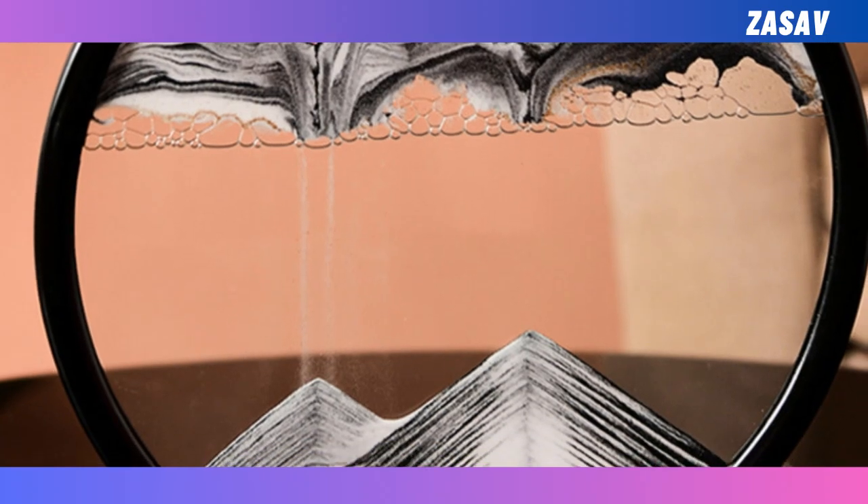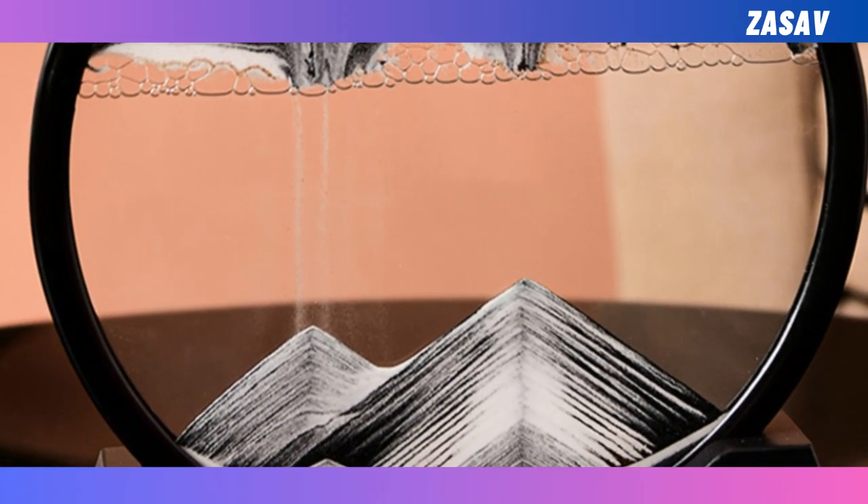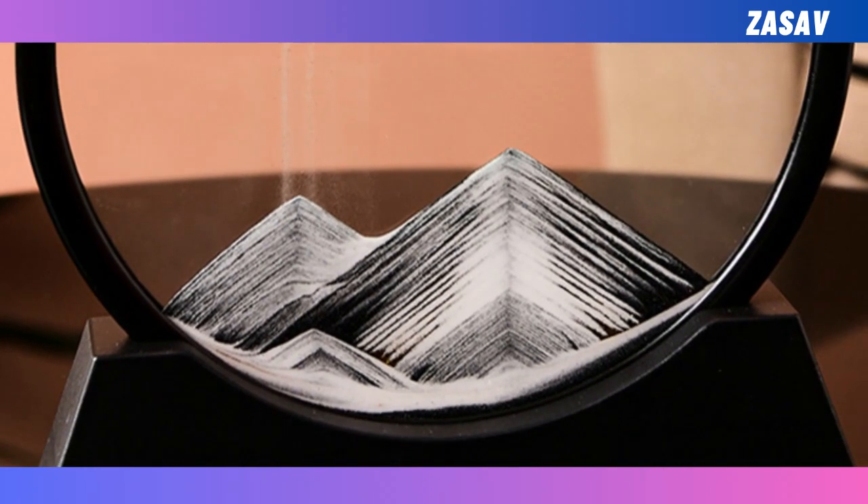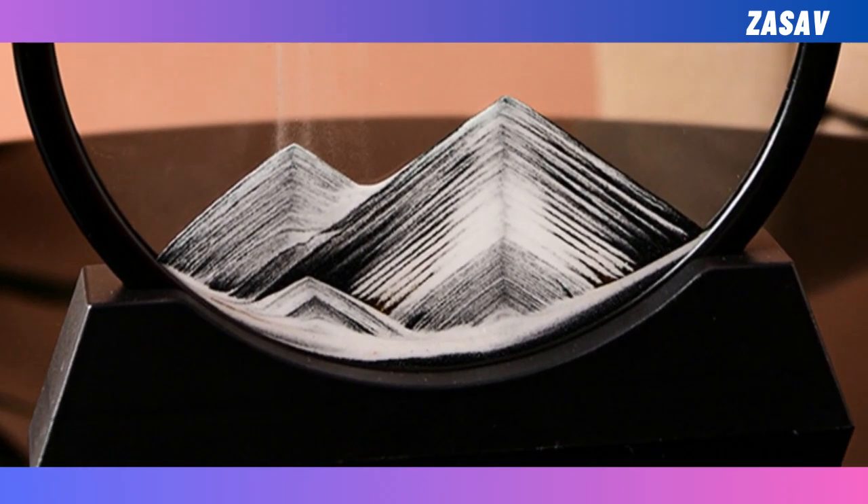So what are you waiting for? Treat yourself or a loved one to this incredible piece of art. You'll be getting a decor item, a tranquil escape, a conversation starter, and a timeless masterpiece all in one. Check the description below for the link to purchase your 3D hourglass deep sea sandscape.